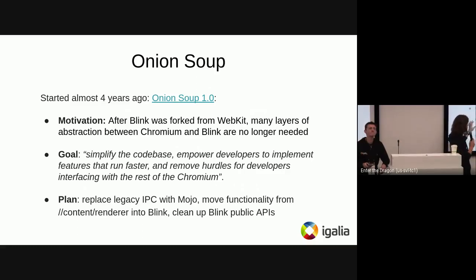The plan to reach this goal is threefold. First, replace the legacy IPC with Mojo, the new IPC. Second, move a lot of functionality living in content renderer down into Blink, reducing abstraction layers and encapsulating everything in Blink itself. And third, after doing those moves, clean up the public APIs from Blink that are no longer needed.